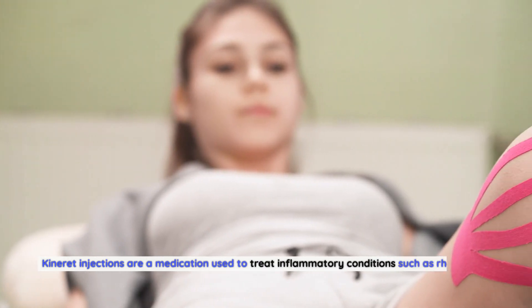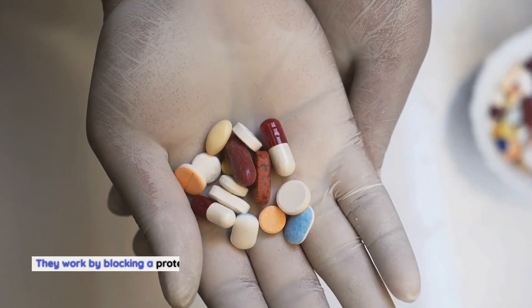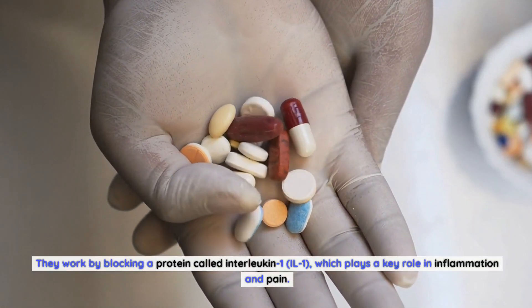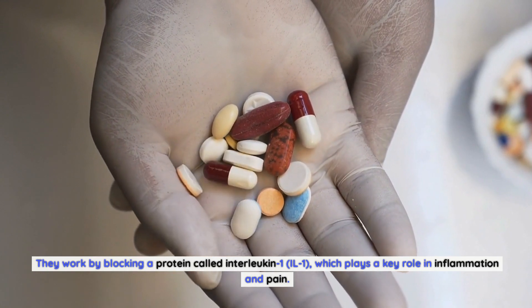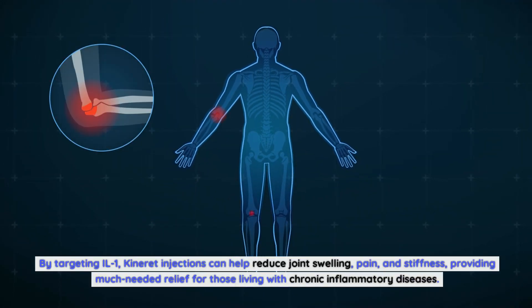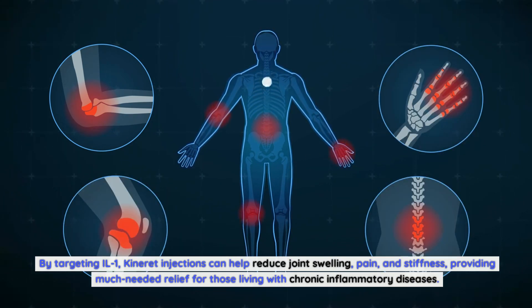Kineret injections are a medication used to treat inflammatory conditions such as rheumatoid arthritis. They work by blocking a protein called interleukin-1 (IL-1), which plays a key role in inflammation and pain. By targeting IL-1, Kineret injections can help reduce joint swelling, pain, and stiffness, providing much-needed relief for those living with chronic inflammatory diseases.